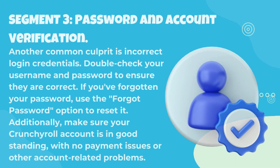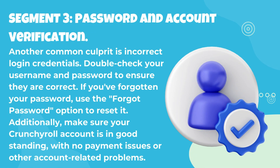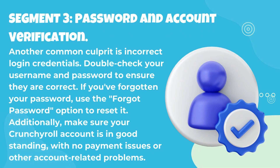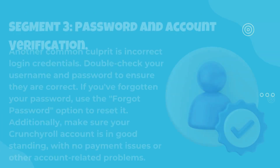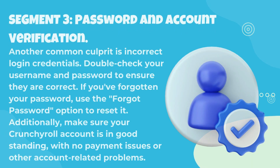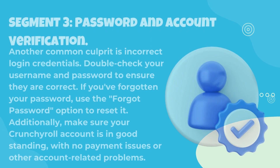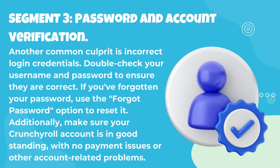Another common culprit is incorrect login credentials. Double-check your username and password to ensure they are correct. If you've forgotten your password, use the Forgot Password option to reset it. Additionally, make sure your Crunchyroll account is in good standing, with no payment issues or other account-related problems.